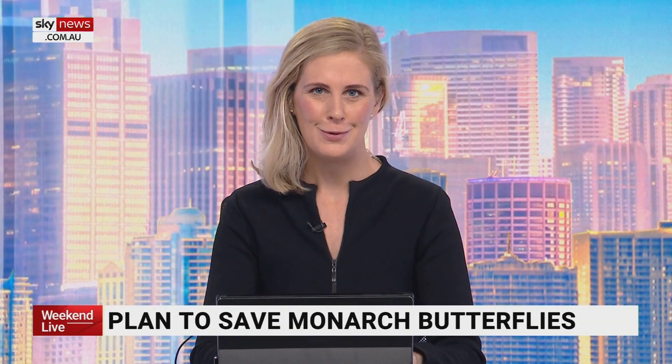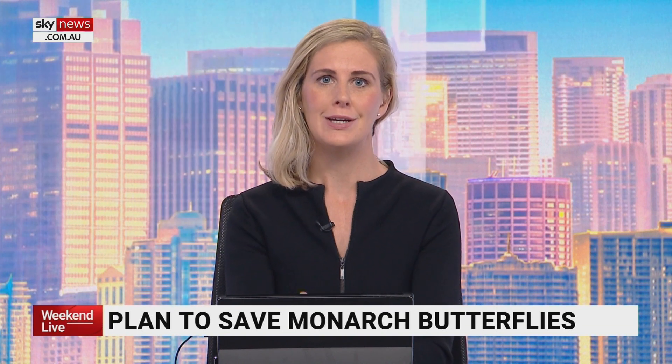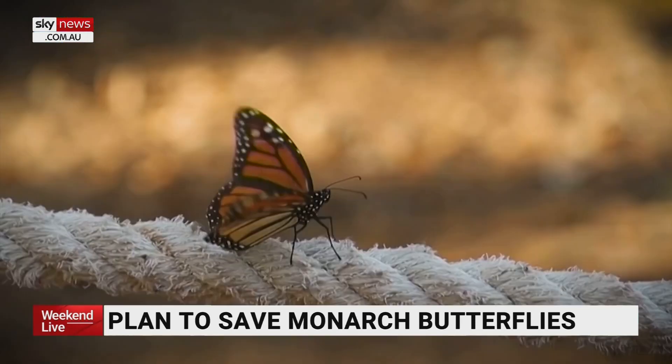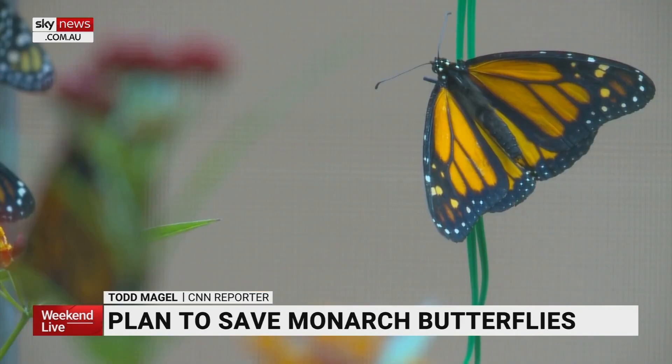Monarch butterflies are famous for their beauty, but the beloved insects are facing an uncertain future. Researchers at Iowa State University have devised a plan to save them from extinction. In the last two decades, the population of monarch butterflies has decreased by 80%. Extinction could be around the corner.